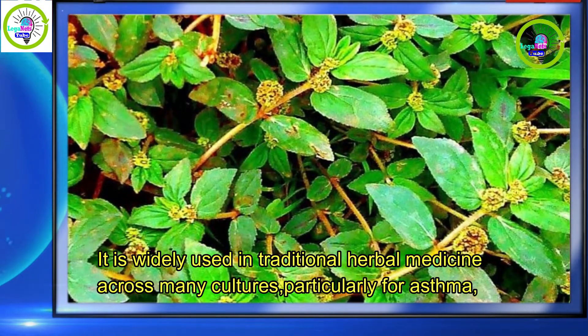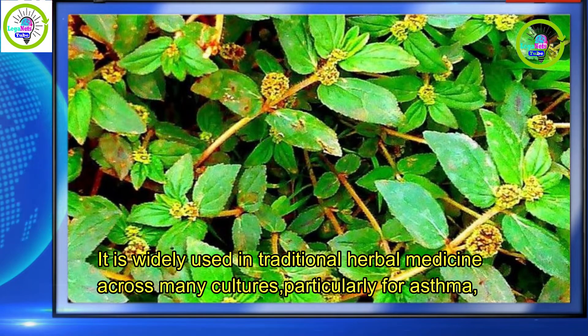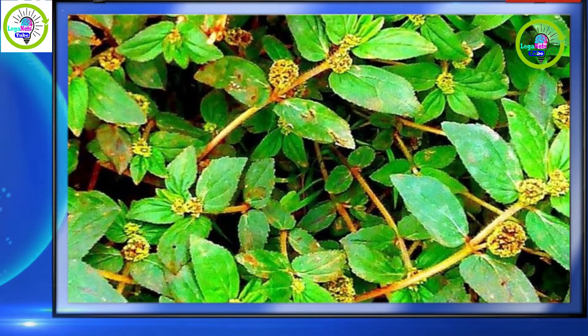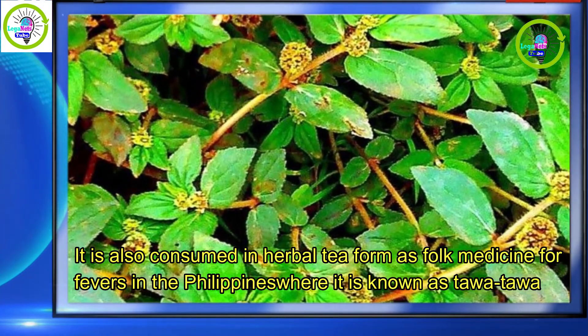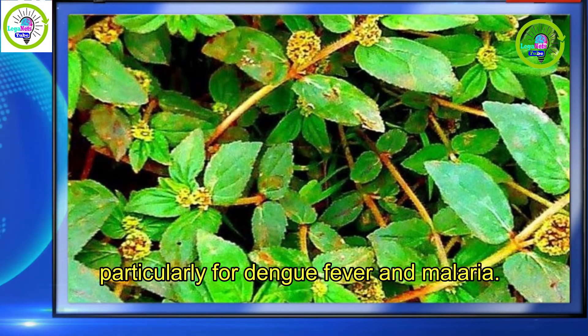It is widely used in traditional herbal medicine across many cultures, particularly for asthma, skin ailments, and hypertension. It is also consumed in herbal tea form as folk medicine for fevers in the Philippines, where it is known as tawatawa, particularly for dengue fever and malaria.